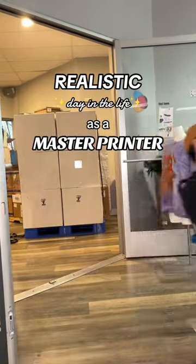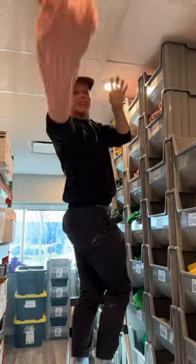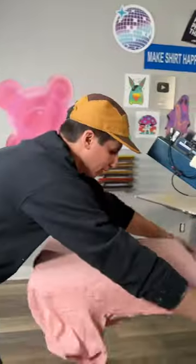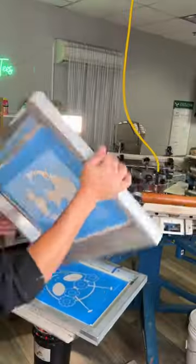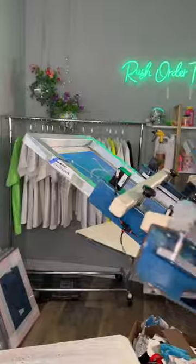This is what a realistic day in the life as a master printer actually looks like. He rolls in at about 7:30 a.m., immediately heads to inventory to pick up the t-shirts for the day, grabs all the screens he needs for his orders, sets them up, and locks them into place with precision and diligence — because every order deserves that kind of care.